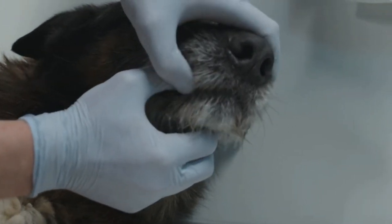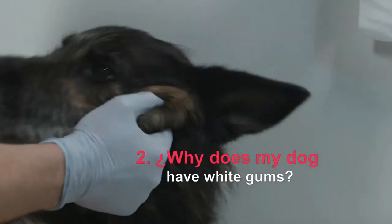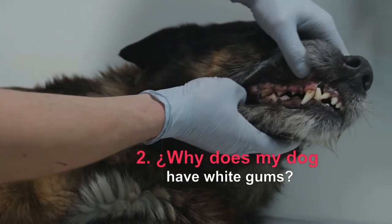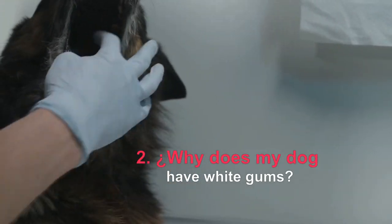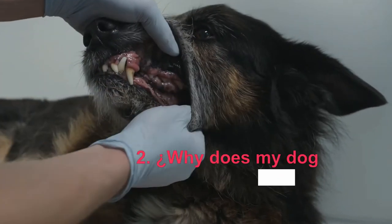Why does my dog have white gums? The paleness that canine gums can present is usually caused by anemia, which translates into an insufficient amount of red blood cells that can have different origins. In addition, colorless gums in dogs will appear in conditions that lead the animal to a state of shock, which implies a serious risk to its life. If we observe that our dog's gums are pale, we must go to the vet to identify the cause and treat it.